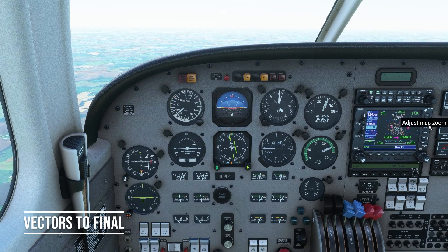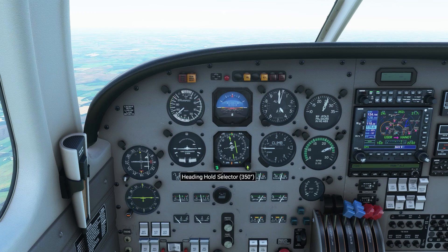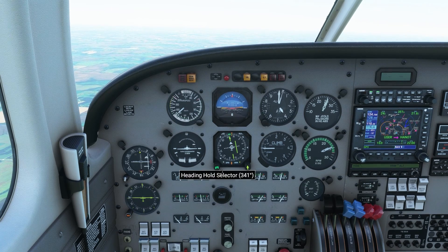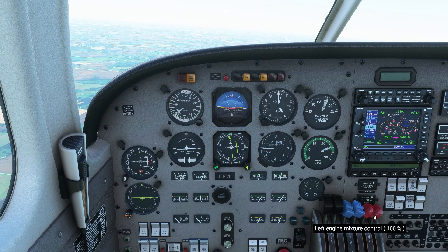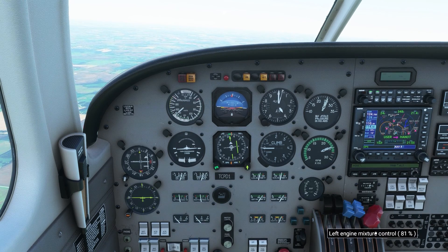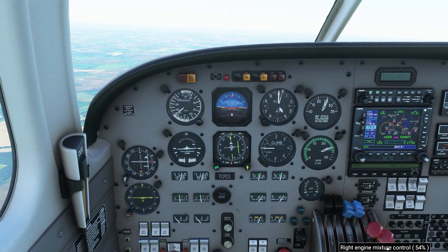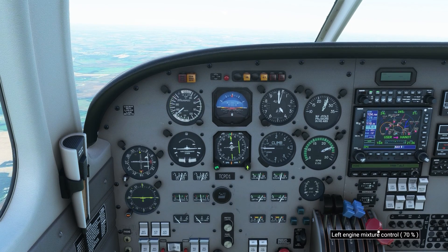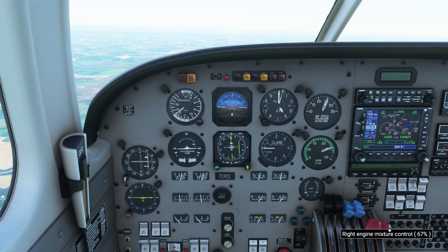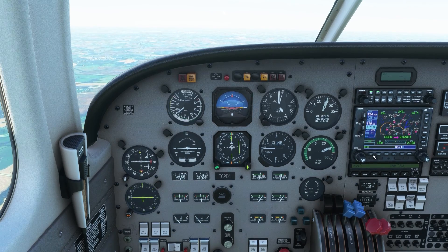Piper Papa Delta 1, turn left heading 330, vector to final approach course. Left turn heading 330, Papa Delta 1. Since we told the controller what approach we want, he now knows where we need to go, so he's giving us headings to get us on the final approach course. Once we get close to it and get on it, we'll navigate on our own — until that point he's going to put us on that final approach course.